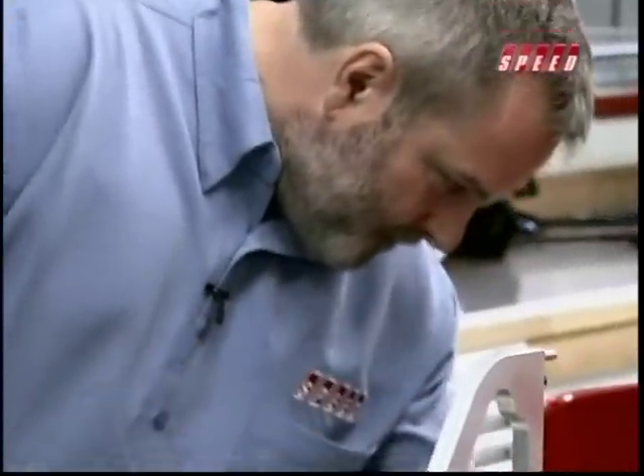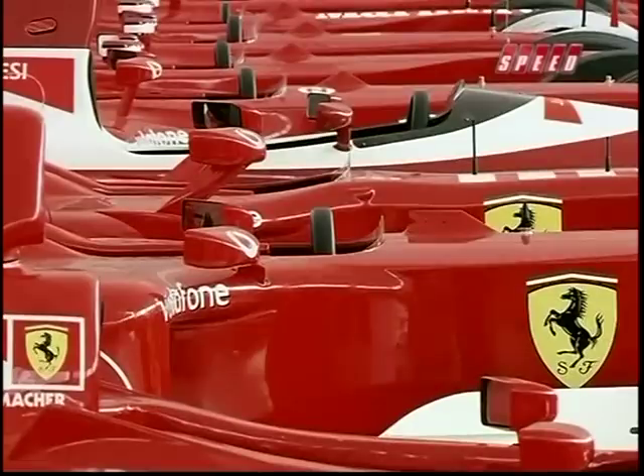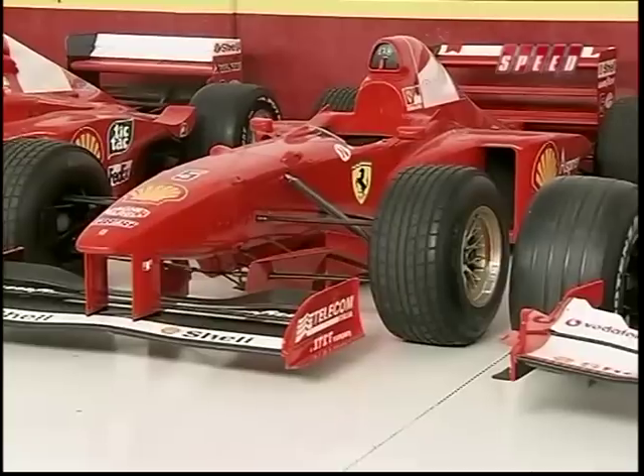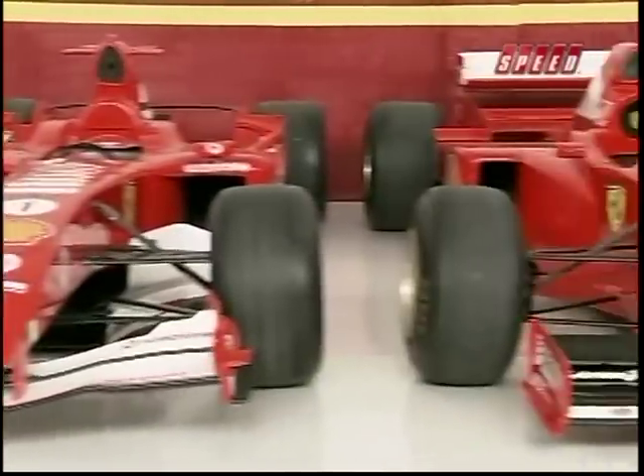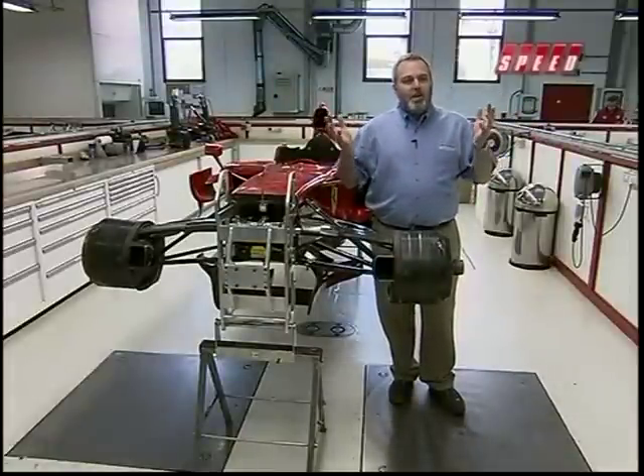It's an absolutely incredible experience for me to be finally standing right here. There are just some fantastic memories around here — cars that have been built for Berger and Alesi, all of the Schumacher championship-winning cars — all built right here. And of course, now the cars of Felipe Massa and Kimi Raikkonen too, all built and assembled exactly where I'm standing.